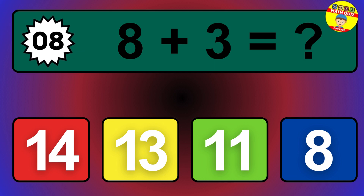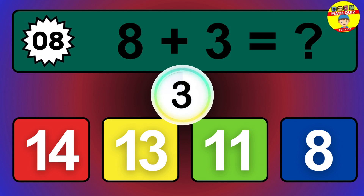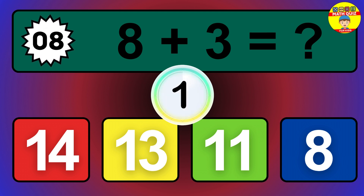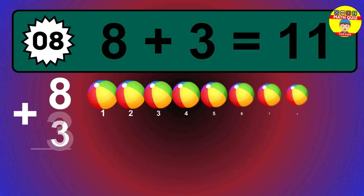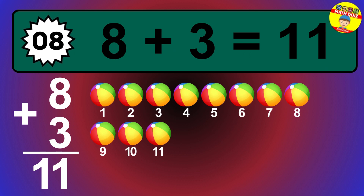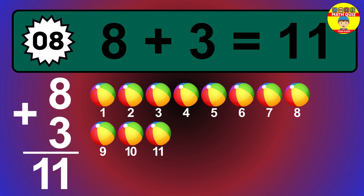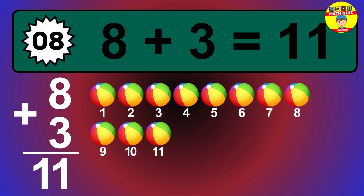Question 8. 8 plus 3 equals what? The answer is 8 plus 3 is 11. Let's count it: 1, 2, 3, 4, 5, 6, 7, 8, 9, 10, 11.